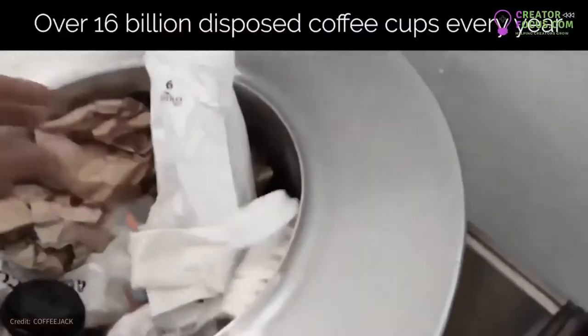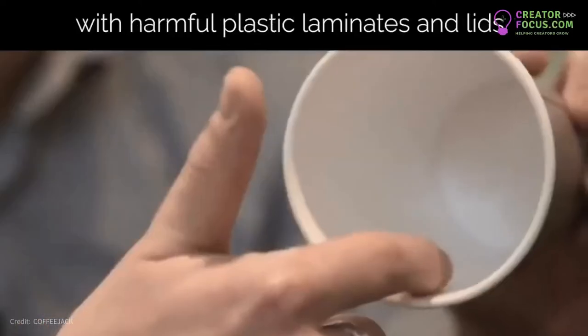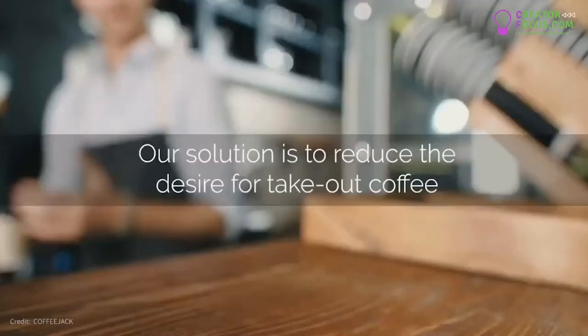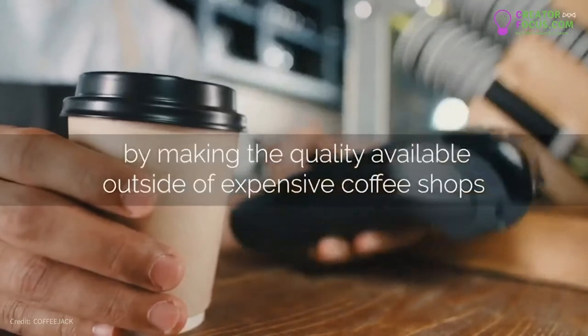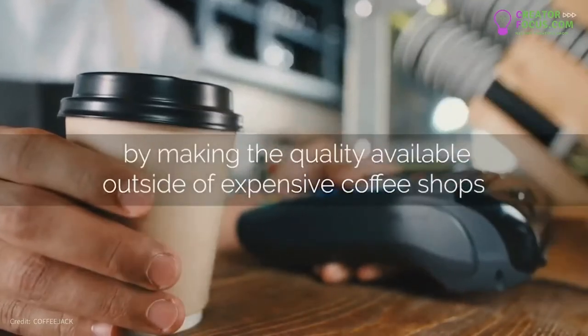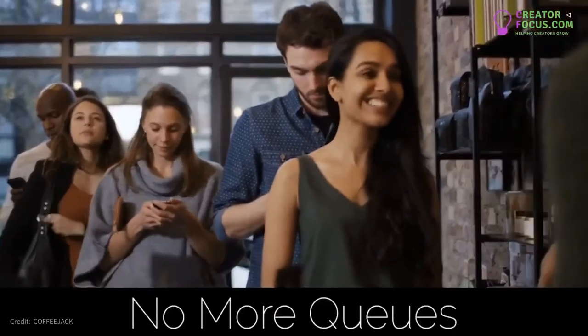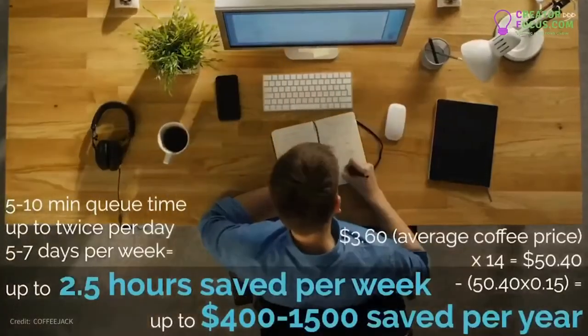All great ideas start with a problem. There are over 16 billion disposed coffee cups every year, with environmentally harmful plastic laminates and lids. Our solution is to reduce the desire for takeout coffee by making the quality available outside of expensive coffee shops. No more waiting around in queues — now you can have great coffee at your desk while saving time and money.